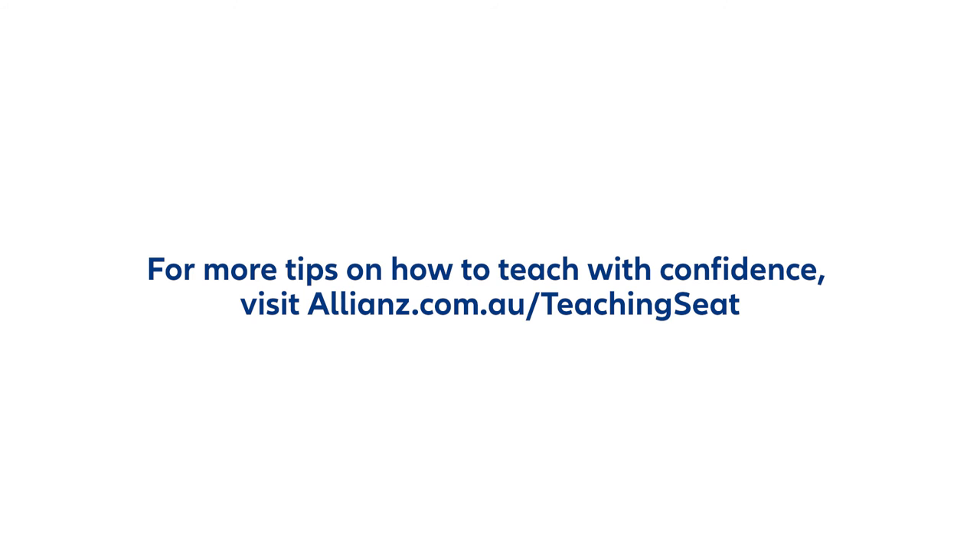For more tips on how to teach with confidence, visit allianz.com.au/teaching-seat.